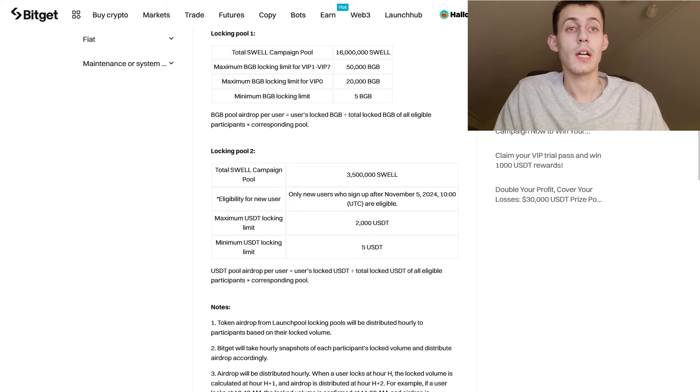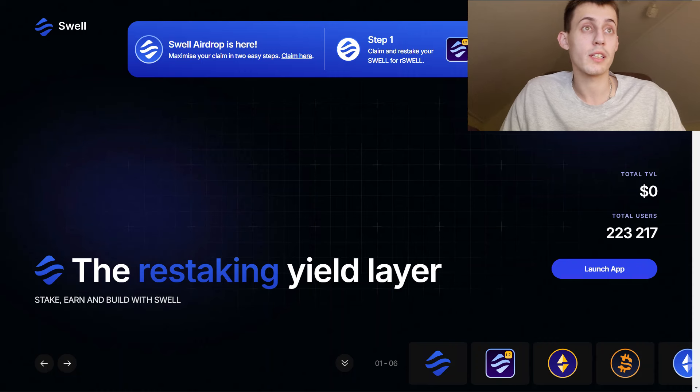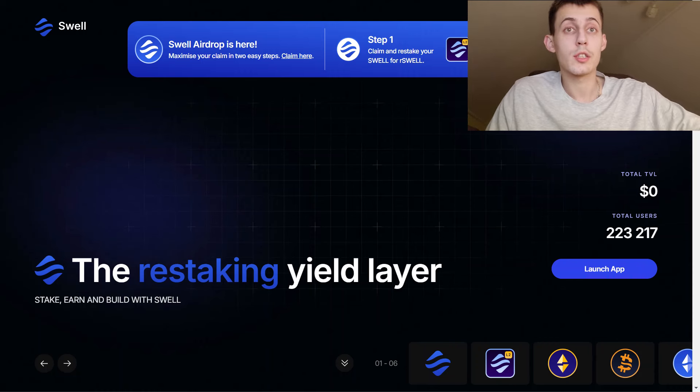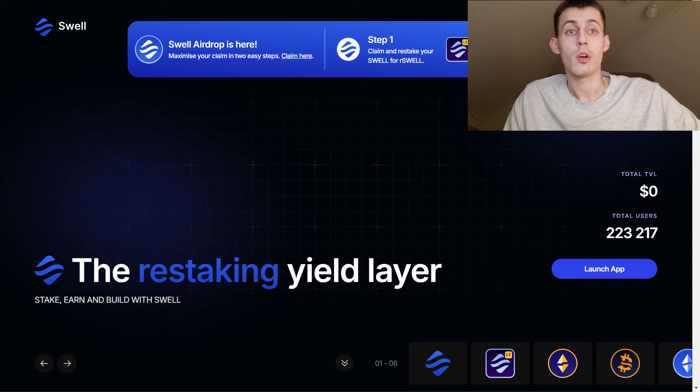I will leave the links in the description. At the token generation event, we expect a token circulation of 1.4 billion Swell tokens at a unit listing price of $0.04. The circulating market cap is going to be about $42 million. In this way, you will be able to trade and buy the Swell token on spot on BitGet on the first day of listing.